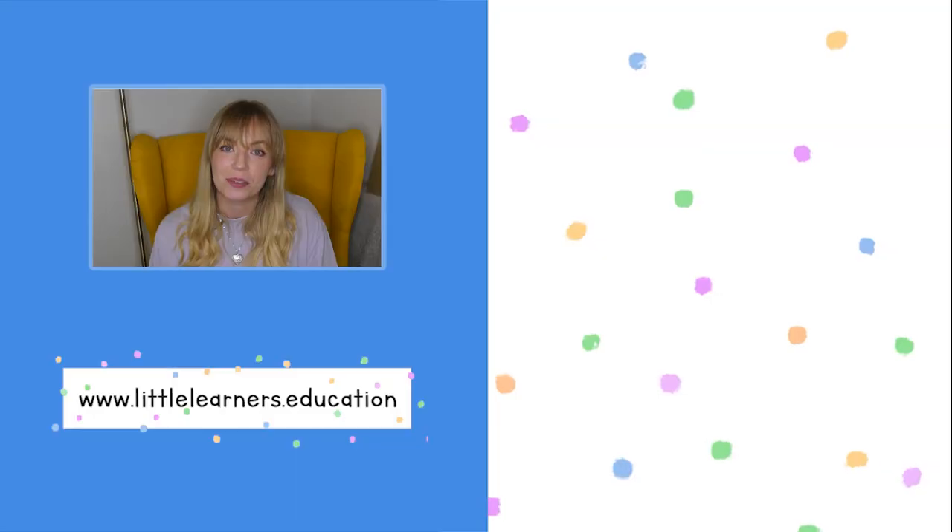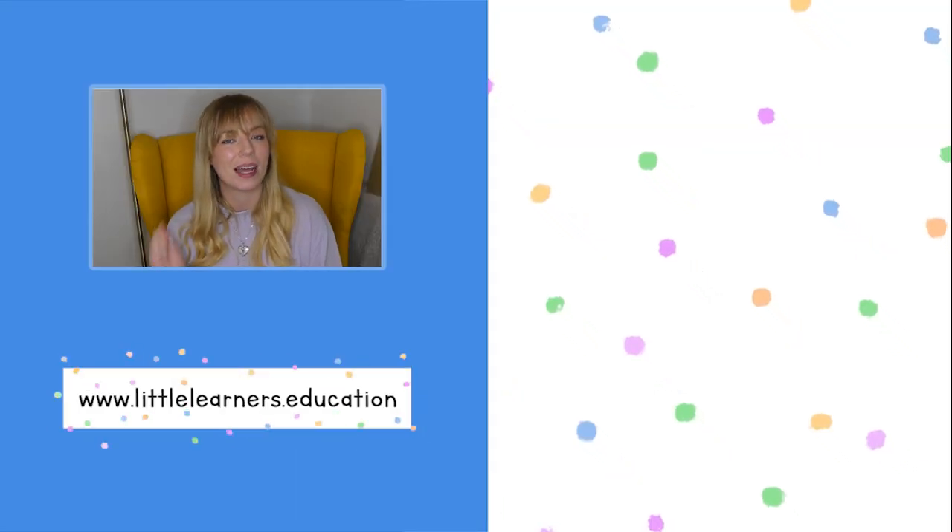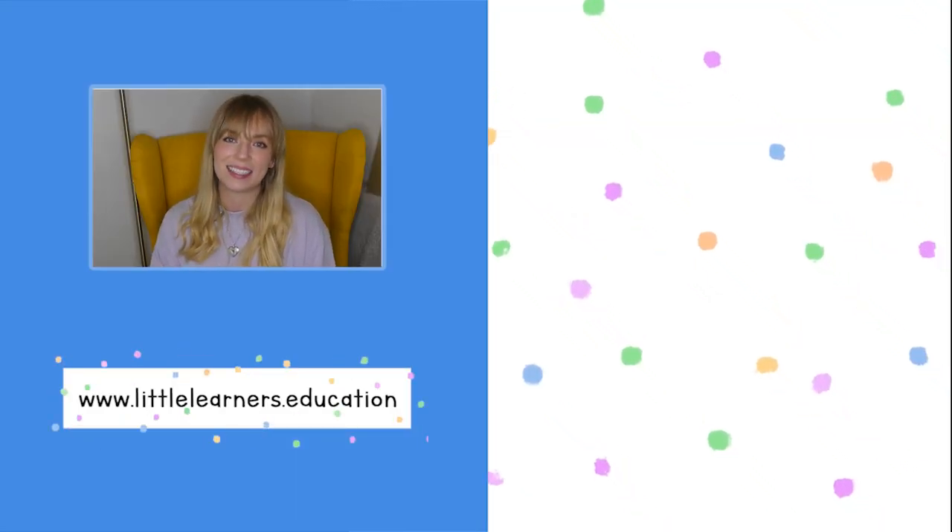If you got this far in the video, please write below either your favourite year group to teach if you're a teacher, or your favourite year group when you were at school — it might have been nursery at two years old or it might have been year 10, who knows! Let me know in the comments down below. Thank you so much to Child Paths for sponsoring this video — I'll put all the information about how you can find out more about Child Paths in the description below. Thank you very much for watching, don't forget to subscribe and give this video a thumbs up, and I will see you next time.